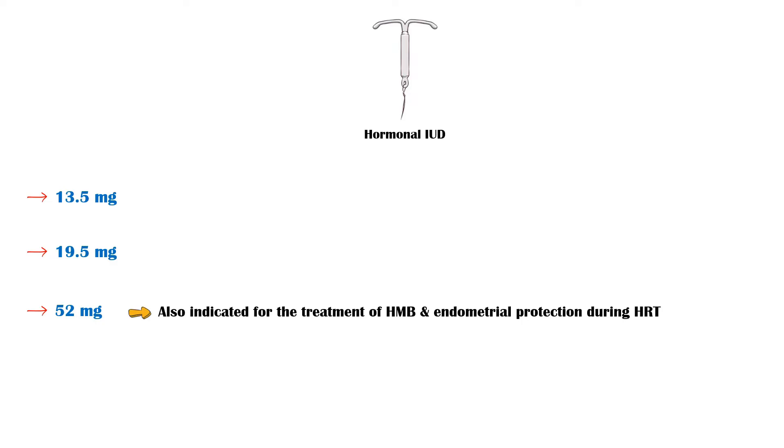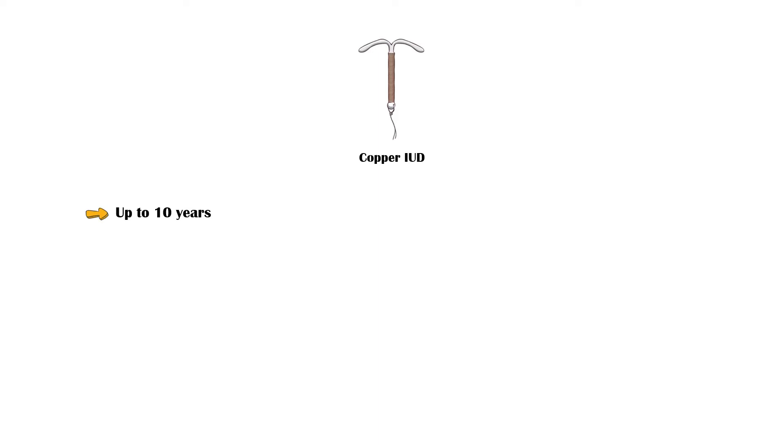The 13.5mg IUD is approved for use for up to three years, while the 19.5mg and 52mg IUDs are approved for up to five years. The copper IUD is approved for contraception for up to 10 years. In addition, it is indicated for contraception within five days of unprotected sexual intercourse.